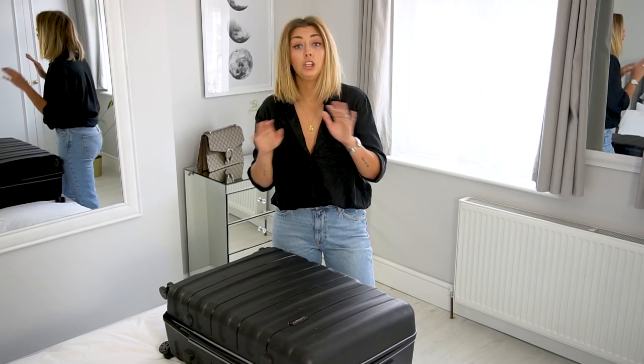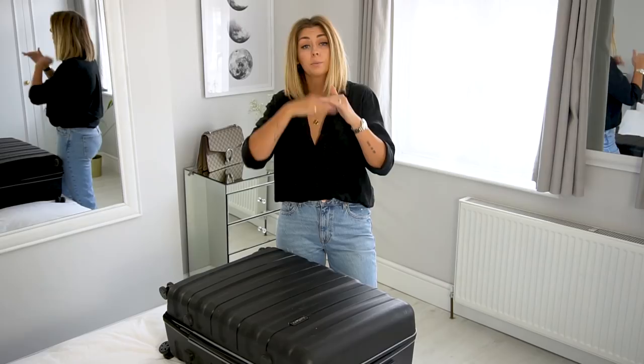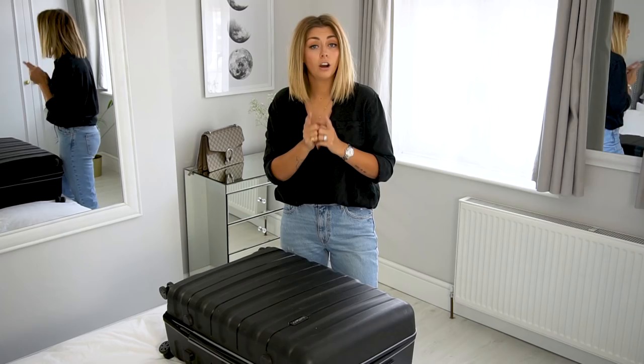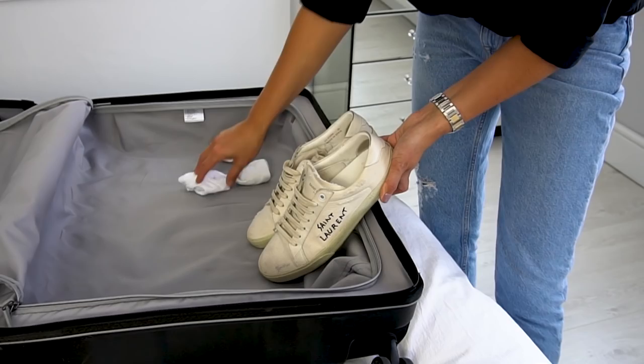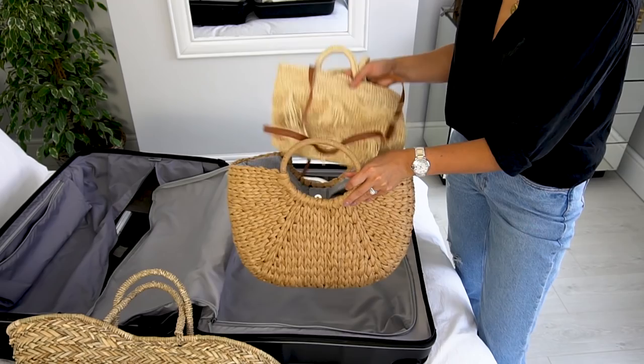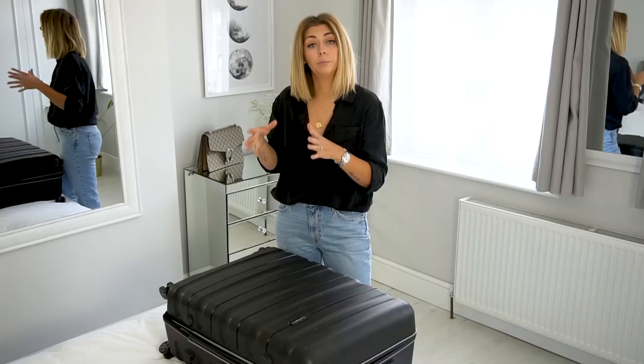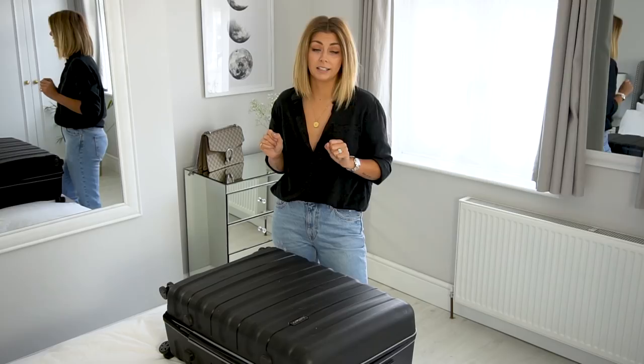Tip number four — it might seem obvious, but use your space. Make sure you're utilising all available space within your suitcase. Fill in that dome, as I mentioned, and the same goes for any of your shoes. Flip flops might be tricky, but boots, sneakers, pumps, even court shoes — you've still got a little cavity in there. Fill it with cables, your iPhone charger, a laptop charger, anything you can pad into these empty spaces. Socks are always a good one, as that will also help your shoes keep their shape.